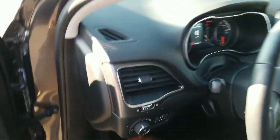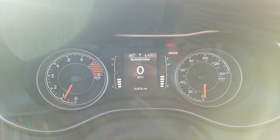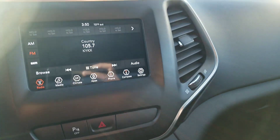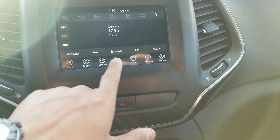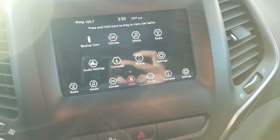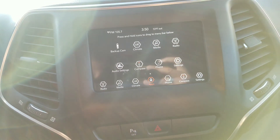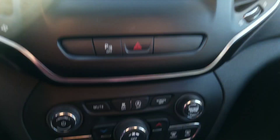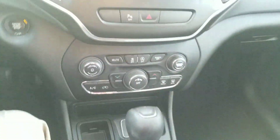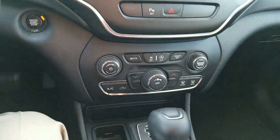We'll hop in the driver's side — 31,600 miles. Let's take a look at the different settings. This may have Apple CarPlay and Android Auto so you'll have navigation; I know that was one of the items that you liked. There's the air conditioner controls there.